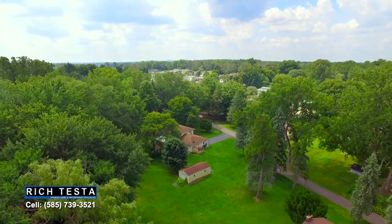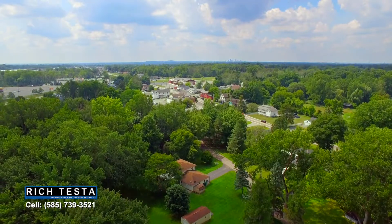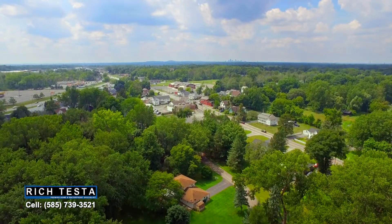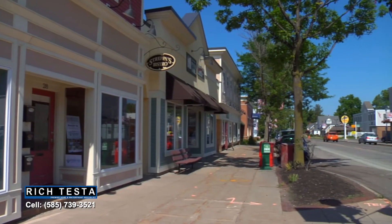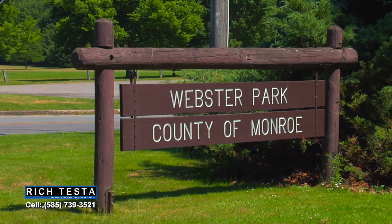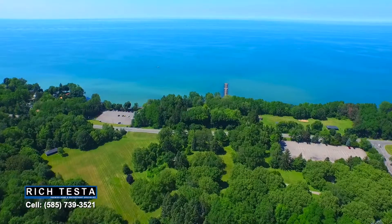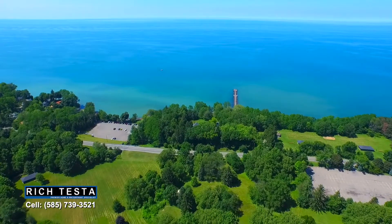This rare property is situated on a private drive. Nearby is the Four Corners of Webster with great restaurants, shops, and parks. Waterfront activities are a blast on Lake Ontario, and the views are just spectacular.